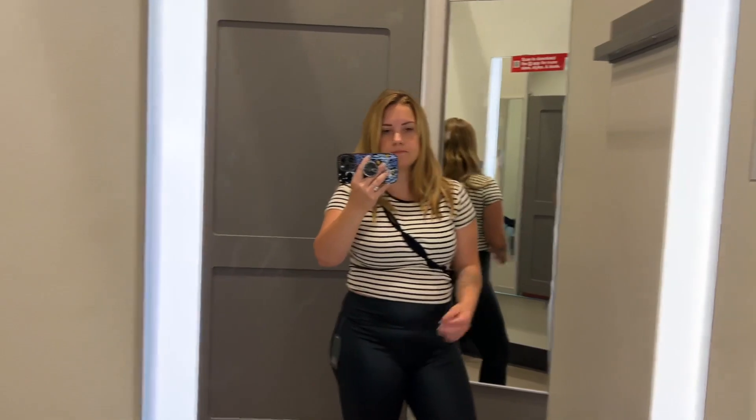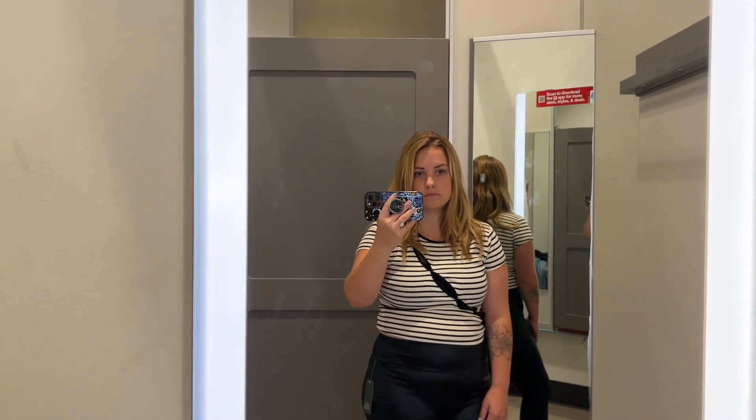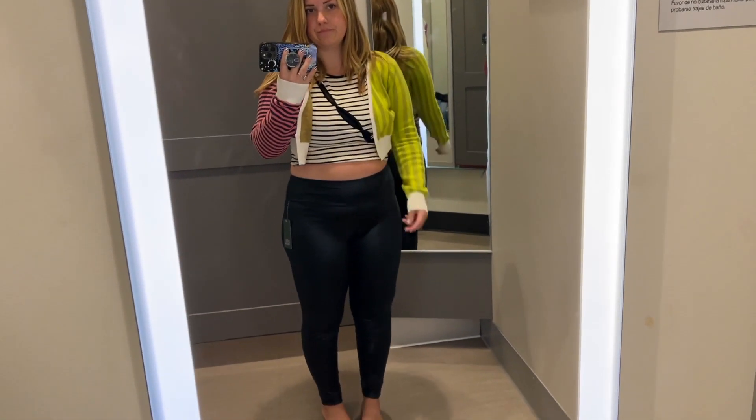I just want to know where the rest of my shirt is. That fixed it. It's great. Cool.